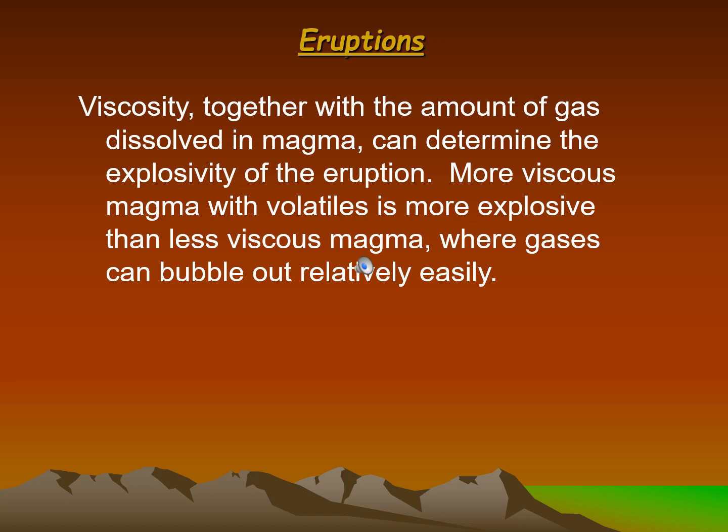Viscosity, together with the amount of gas dissolved in magma, can determine the explosivity of the eruption. More viscous magma with volatiles is more explosive than less viscous magma, where gases can bubble out relatively easily.